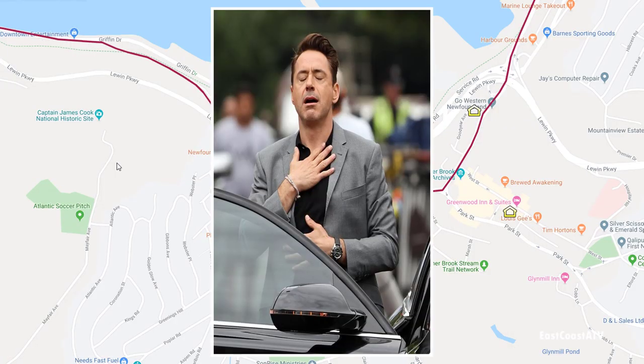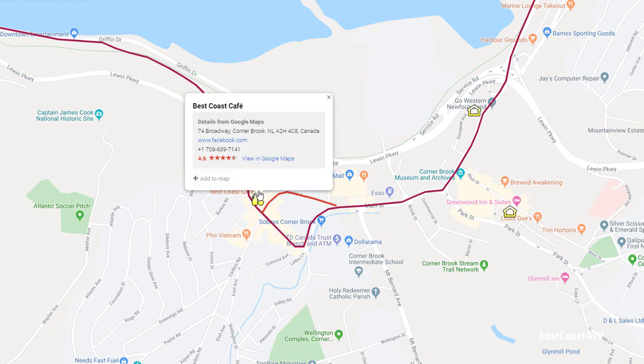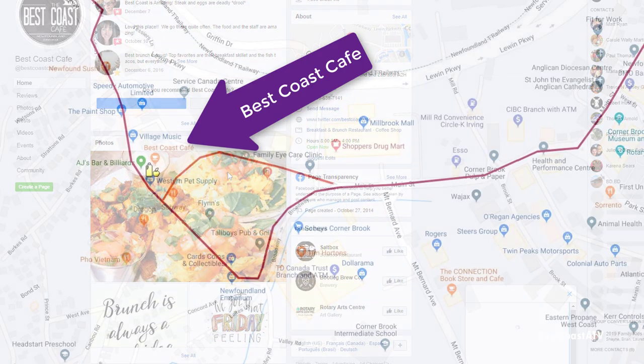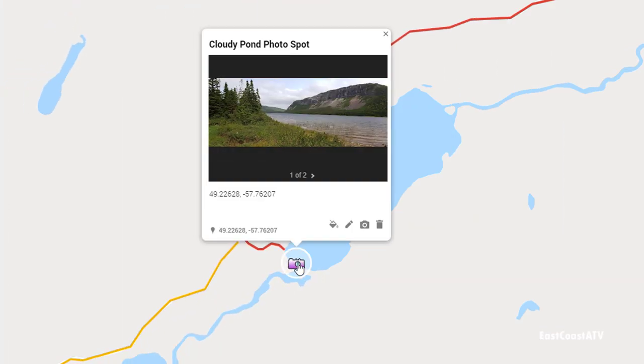Dorian lost a lot of its power overnight on its way to Newfoundland so the biggest problem that morning for us was finding a restaurant that was open for breakfast. Almost nothing was open except for the Best Coast Cafe — the food there was fantastic. We filled our bellies then stopped at a Sobeys grocery store to pick up supplies for the night because Cloudy Pond Outfitters is a remote place, so we had to bring our own food with us.